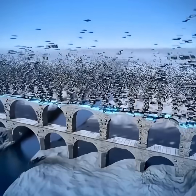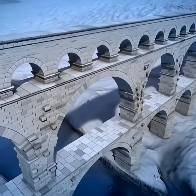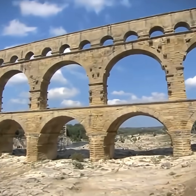The result was a multi-tiered arch bridge equivalent to 16 stories tall. This innovative design was strong enough to withstand powerful winds and massive floods, allowing it to stand for thousands of years without collapse.